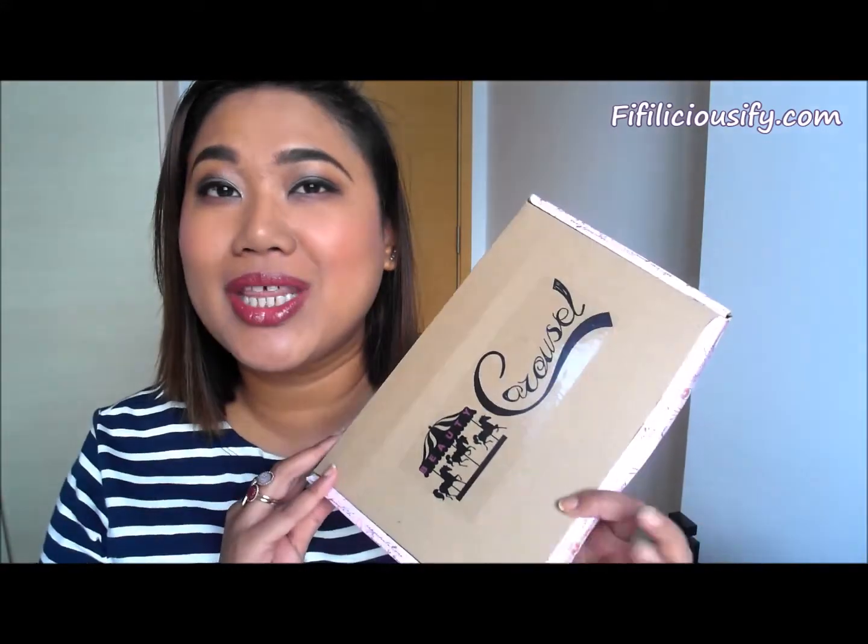Hi guys, welcome back. This is going to be an unboxing of another Beauty Carousel box. I have to admit this is super belated. They were so sweet to send these to me on Valentine's Day, which is about a month back, but I really haven't had a chance to record this video. There are a lot of cool things in here which I thought I would share with you guys.